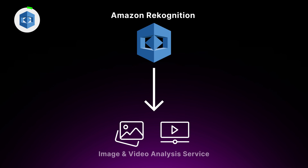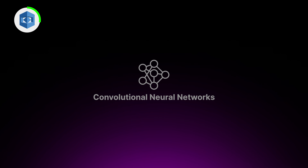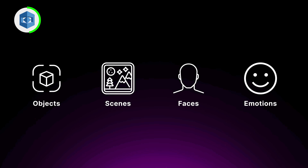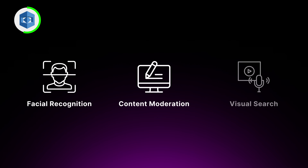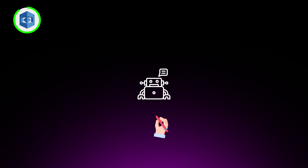Last but not least of our hidden gems, we have Amazon Rekognition, a deep learning image and video analysis service. It's like giving your applications a set of super-powered eyes that can detect and recognize all sorts of visual content. Rekognition uses convolutional neural networks trained on millions of images and videos to detect objects, scenes, faces, and even emotions. You can use it for facial recognition, content moderation, or visual search. It provides a simple API returning labels, bounding boxes, and confidence scores. You can also train custom models on your own dataset to detect unique objects relevant to your use case.